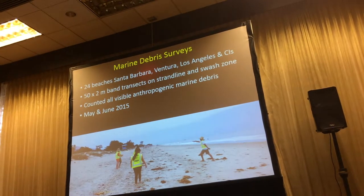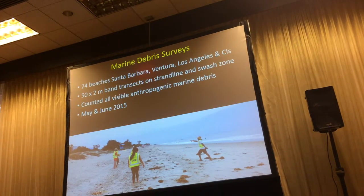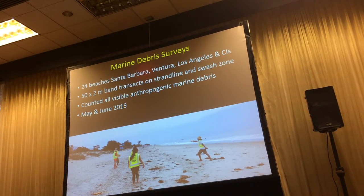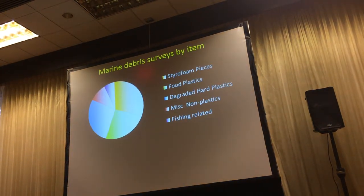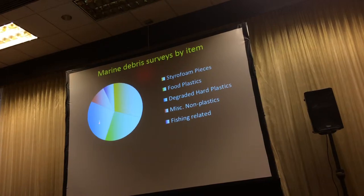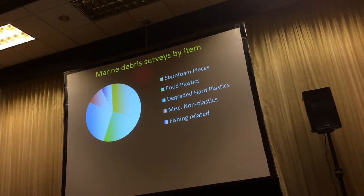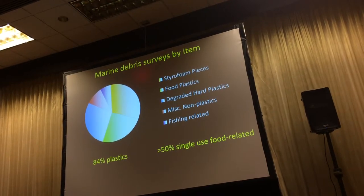For our marine debris surveys, done in May and June 2015, we looked at 24 beaches from Santa Barbara, Ventura, Los Angeles County, and the Channel Islands. We walked 50-by-two-meter band transects at the strand line and in the swash zone, and counted all anthropogenic marine debris at those 24 beaches. The marine debris surveys by item show a lot of food-related plastics — styrofoam, single-use food-related items, broken-down bits of other hard plastics, some miscellaneous non-plastics like cardboard and aluminum cans, and some fishing-related gear. About 84% of the anthropogenic marine debris we're seeing is plastic debris.